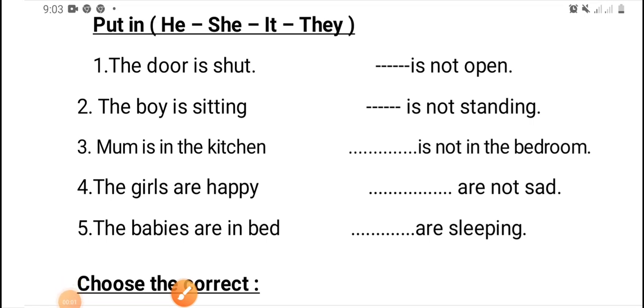Let's start to answer the questions about the personal pronouns. Put in he, or she, or it, or they.